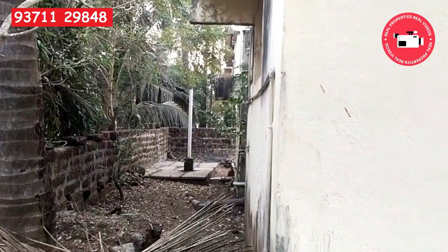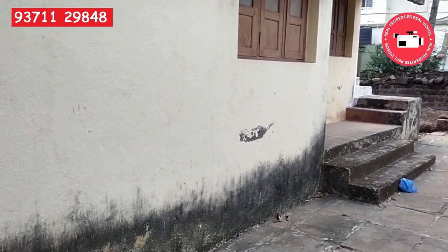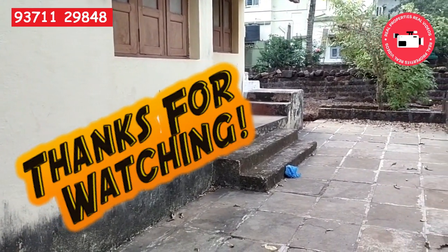Thank you very much. Jai Hind, Jai Maharashtra. Keep watching real properties, real videos.